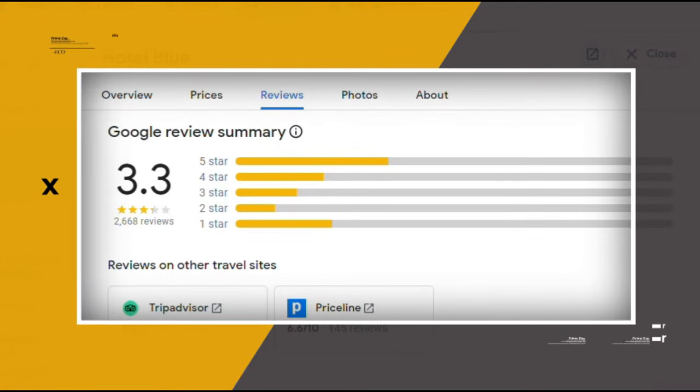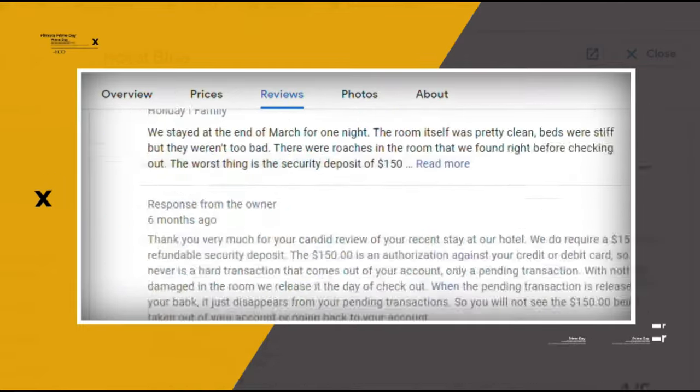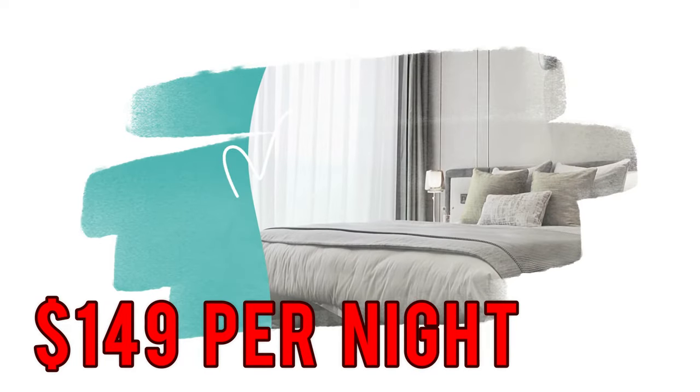Google reviews show a 3.3 rating based on 2,667 reviews. You can book a room for as low as $149 per night.